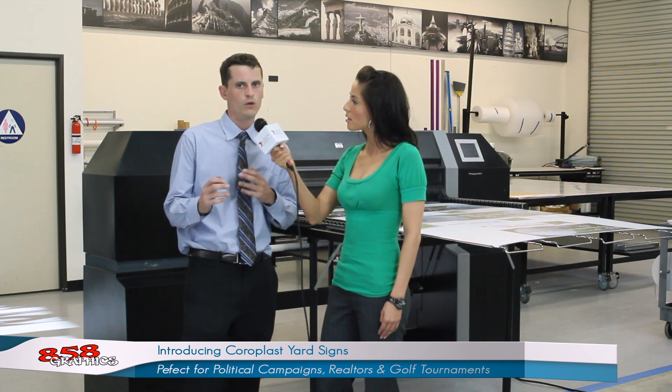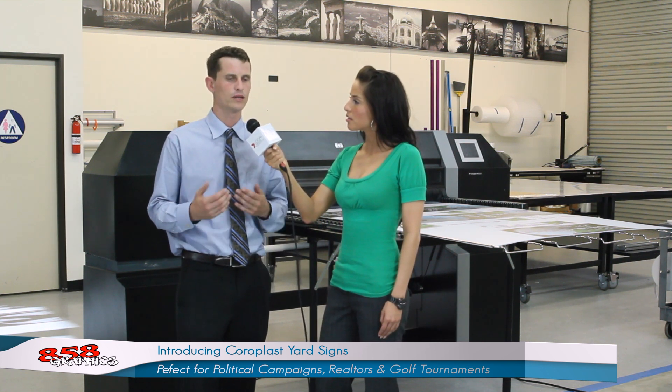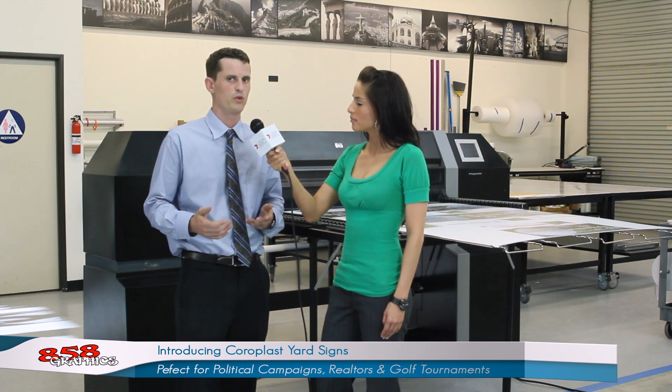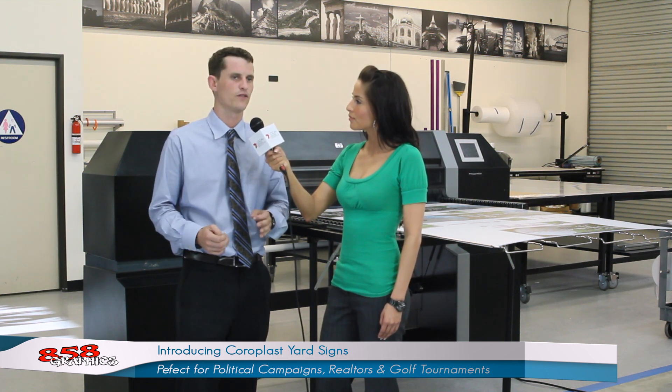What sizes are you capable of printing and how long will they last? Well, we can print as small as 6 inches by 6 inches and as large as 5 feet by 10 feet. In direct sunlight and extreme weather conditions, these signs are guaranteed for at least one year.